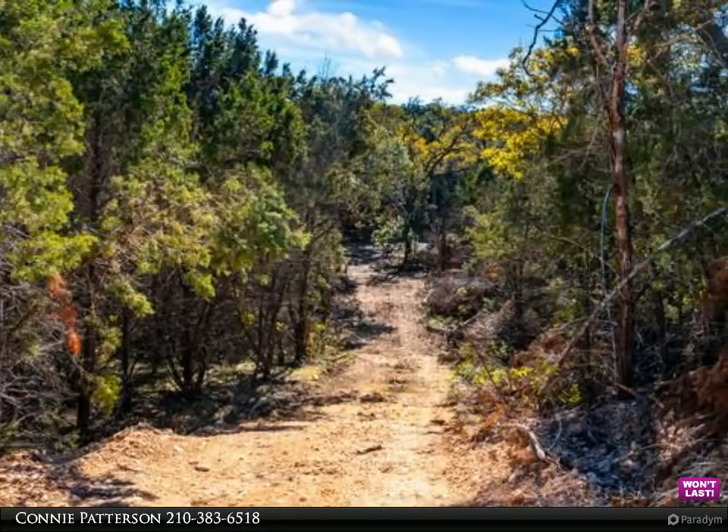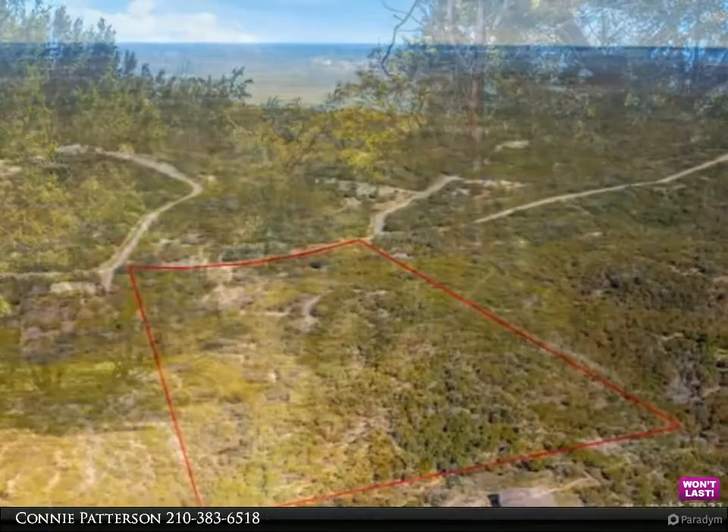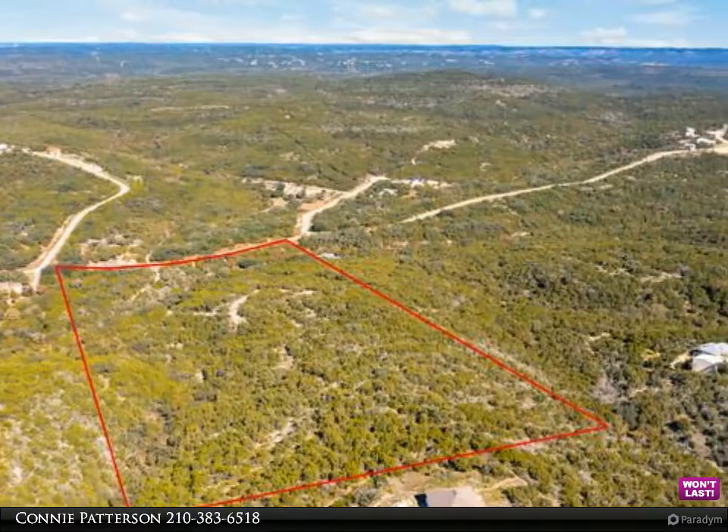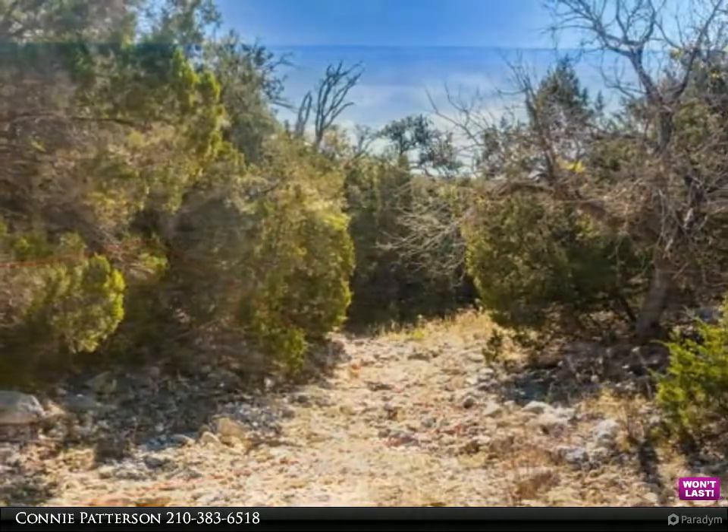With spectacular oak covered hill country views and gorgeous scenic trails, the top of the hill is set up perfectly to build your dream home, with a great patio and balcony for potentially amazing sunrise or sunset views.